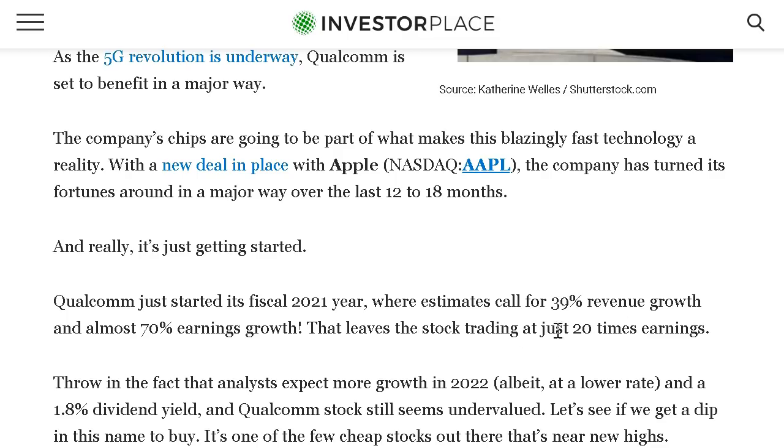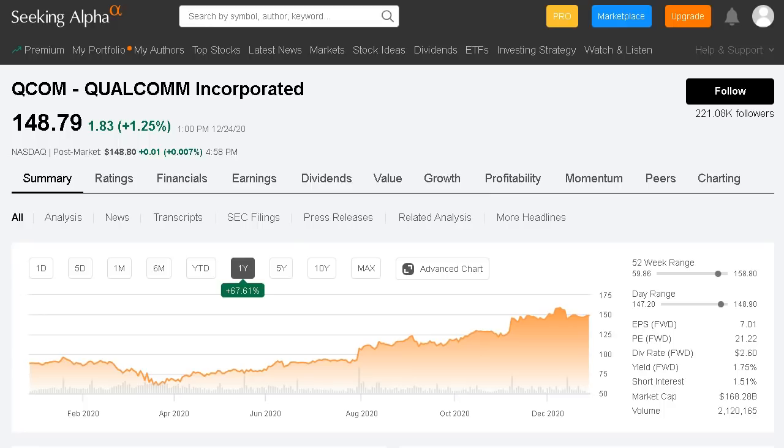Looking at next year, we're expecting 39% revenue growth and almost 70% earnings growth from Qualcomm. This is really due to their nice partnership with Apple, one of the largest companies in the world and a market leader in the tech space. This deal has really turned around the company and will last over the next 12 to 18 months. If they can hit these massive revenue expectations and earnings growth past 2021, I believe the share price will continue to grow and Qualcomm will provide a ton of forward upside.